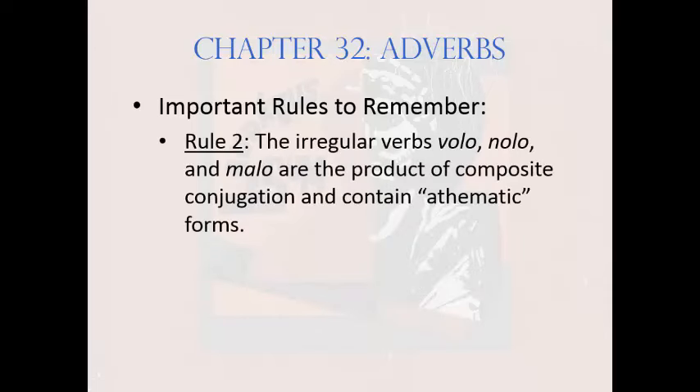Rule 2: The irregular verbs volo, nolo, and malo are the product of composite conjugation and contain athematic forms.